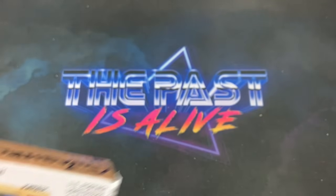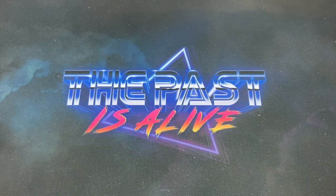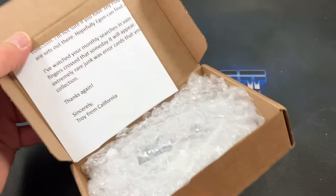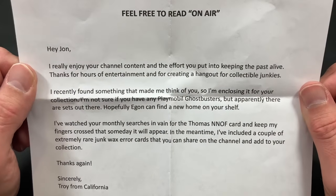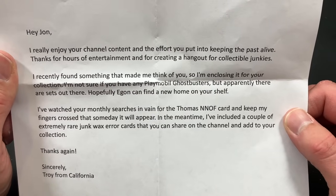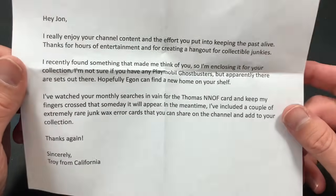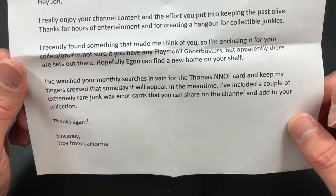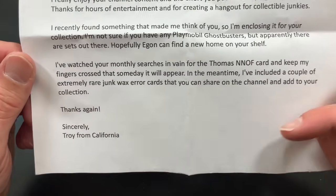The next one is from Troy Witzel — there is a triple-chin Ed Lynch, please pay homage to him while he's on screen. Troy Witzel hailing from Carmichael, California, and on here it says 'swashbuckle.' As most of us know, we all enjoy a good old-fashioned swashbuckling around here. The note says: 'Hey John, I really enjoy your channel content and the effort you put into keeping the past alive. Thanks for hours of entertainment and for creating a hangout for collectible junkies. I recently found something that made me think of you, so I'm enclosing it for your collection. I'm not sure if you have any Playmobil Ghostbusters but apparently there are sets out there — hopefully Egon can find a new home on your shelf. I've also included a couple of extremely rare junk wax error cards that you can share on the channel and add to your collection. Thanks again, sincerely Troy from California.'